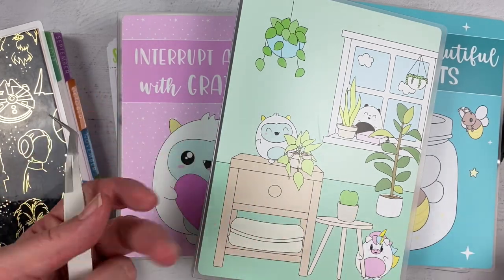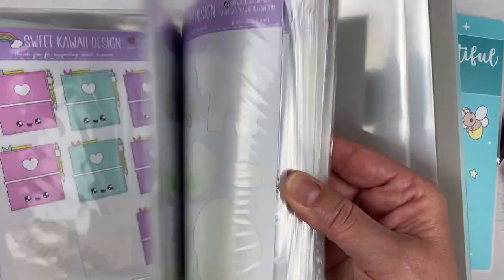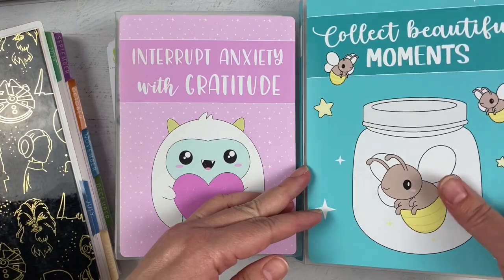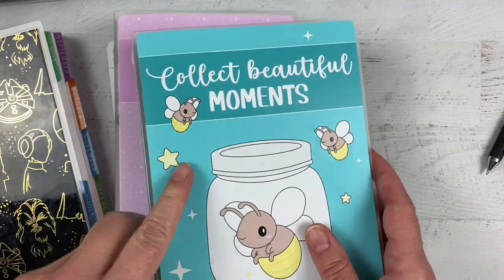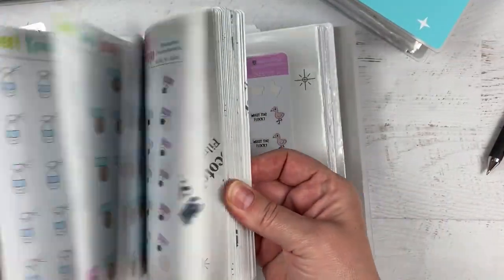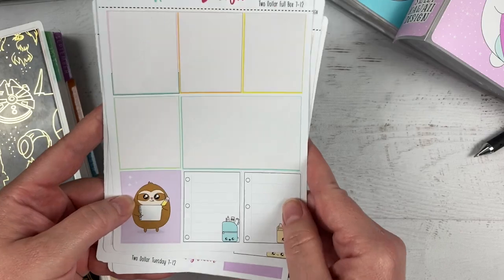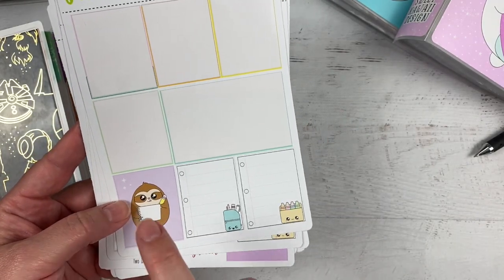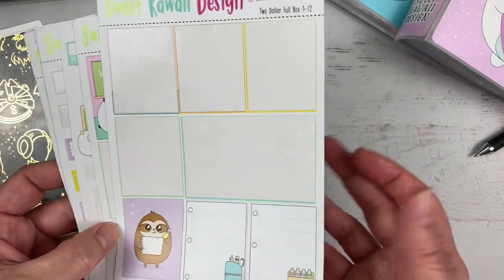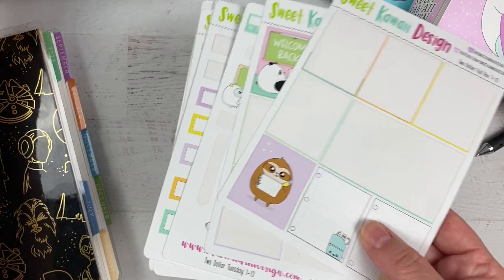I've got several things with me here: I have my tweezers, my cutting tool, and a few albums. This album I just have Big Deco in — I decided to use an album to keep all my Sweet Kawaii Design large deco so I could pull it whenever I wanted. I have my school album since I go back to work this week, and my sassy album too, because going back to work calls for some sassy stickers. And for decoration, I pulled this out of my two-dollar Tuesday albums — it was from the back-to-school kit I designed last year.